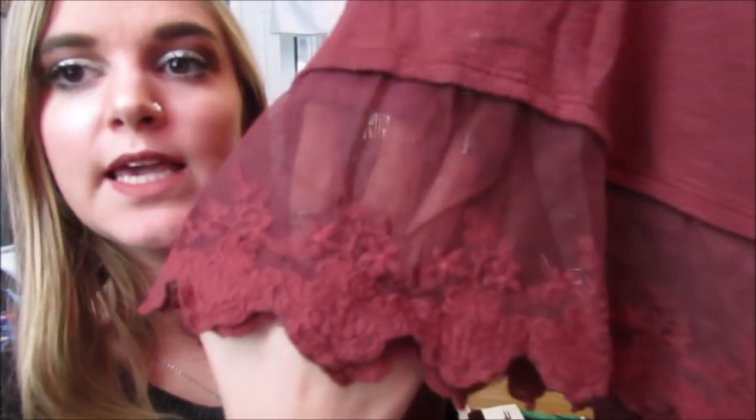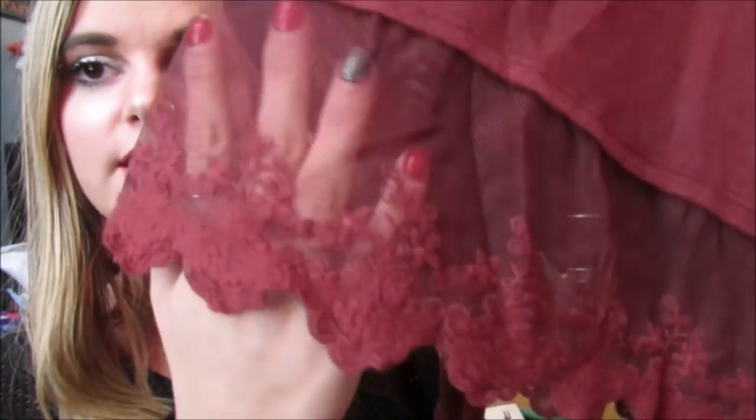Next I have this shirt from PacSun and this was $6. It's this really cute maroon long sleeve with this beautiful mesh with lace crochet at the bottom — it is so pretty. I love how this part is see-through and just has this gorgeous detail. It's so cute and just perfect to wear with a scarf and combat boots. I love this little detail at the bottom, it makes the shirt so cute.